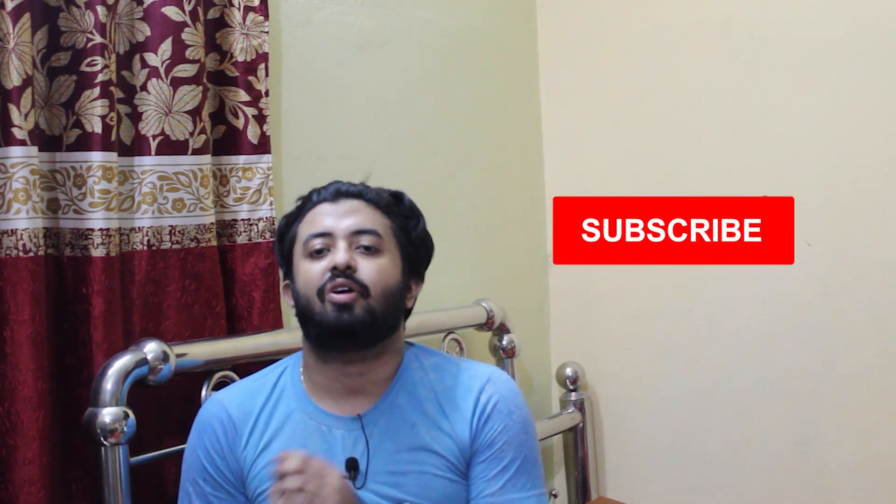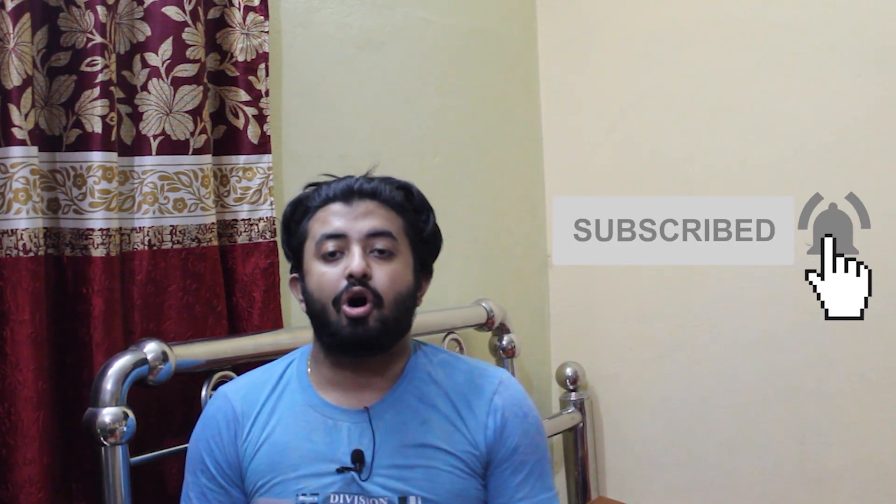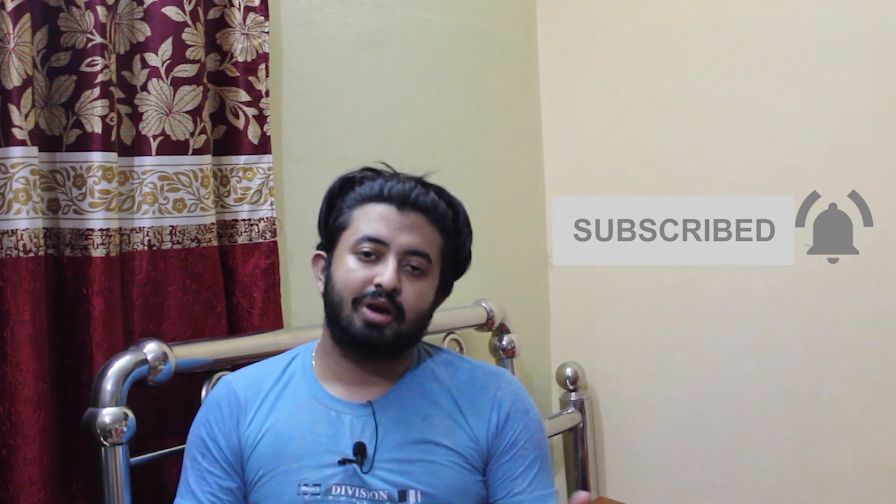If you have any doubt, you can find me on Instagram and WhatsApp me regarding this. Thank you for watching. If you liked this video, please give me a thumbs up, don't forget to subscribe my channel, hit the bell icon, and press all to get notifications for all my upcoming videos.